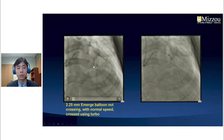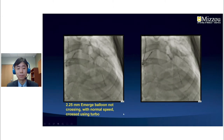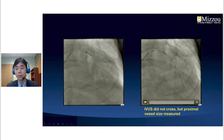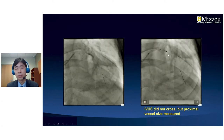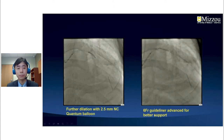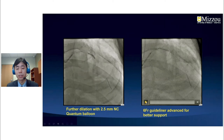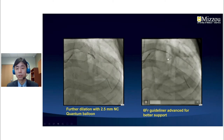We advanced the balloon for pre-dilation, but it initially didn't cross the mid segment. We used the turbo button on the robot, and with turbo speed we were able to advance the balloon distally. The IVUS did not cross initially, so we advanced to assess the proximal vessel size, then performed further dilation with a 2.5 mm NC balloon. We then advanced a guide liner for better support.